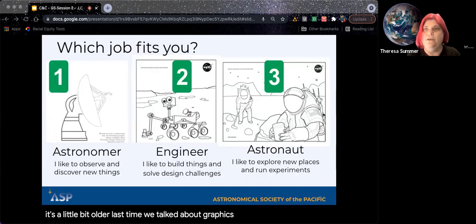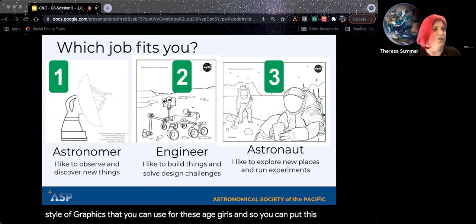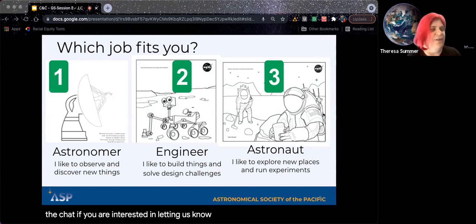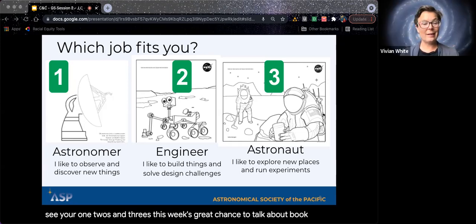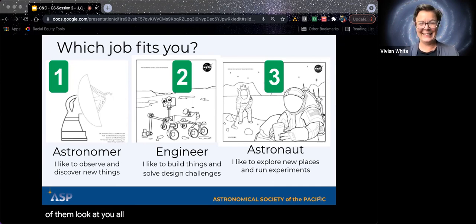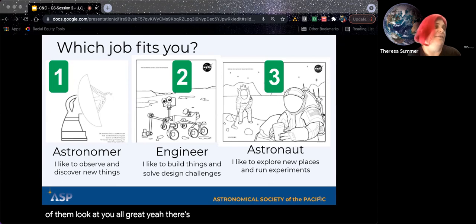These slides will be available to you after this session. We're moving away from animated, jumping-around content toward having more serious discussion while still being fun and interactive — just a little older. Last time we talked about graphics. This is the style of graphics appropriate for these age groups. You can put in the chat whether you consider yourself more an astronomer, an engineer, or an astronaut — not necessarily career-wise, but maybe in that you like to explore new places or build things. That's a great chance to talk about vocabulary, since a lot of folks think astronaut and astronomer are almost synonymous.